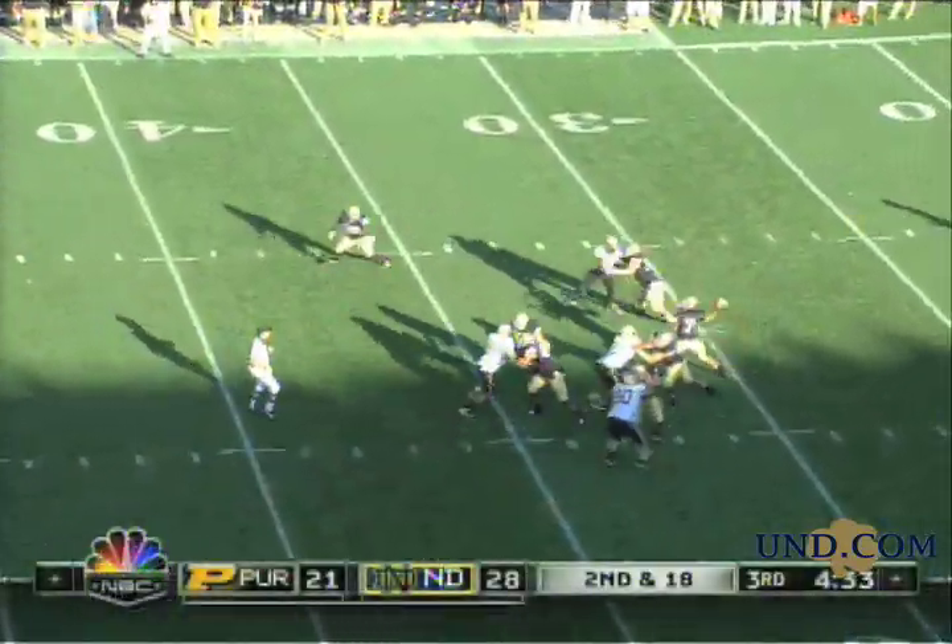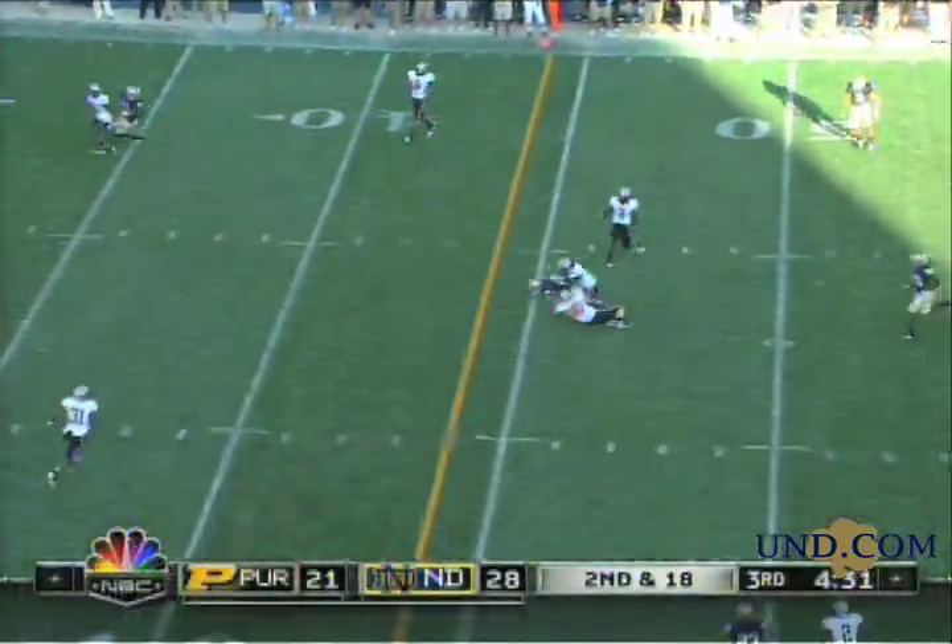Defense, here's Clawson, stands in, fires a fastball on target. This kid is something.